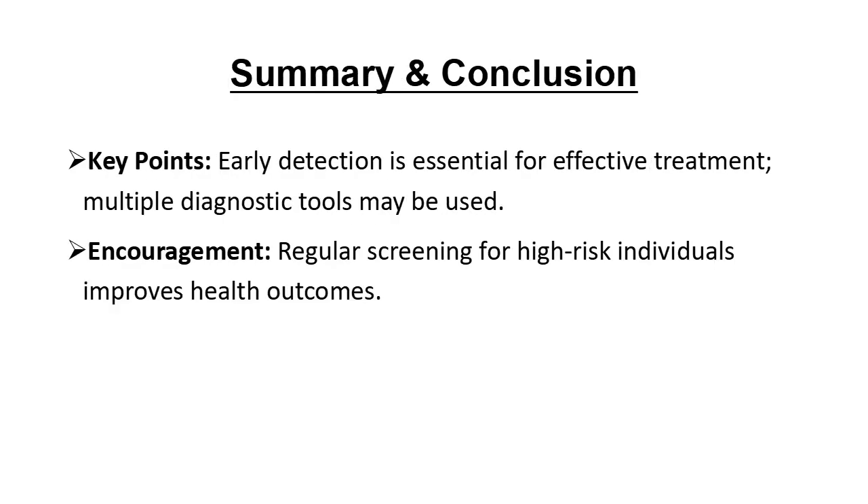To wrap up, diagnosing atherosclerosis involves multiple methods, from simple blood tests to advanced imaging. By combining these tools, doctors can catch atherosclerosis early and help patients avoid serious complications. Thanks so much for watching. Don't forget to like, subscribe, and share if you found this helpful. And remember, take charge of your health — it's the best way to protect your heart.